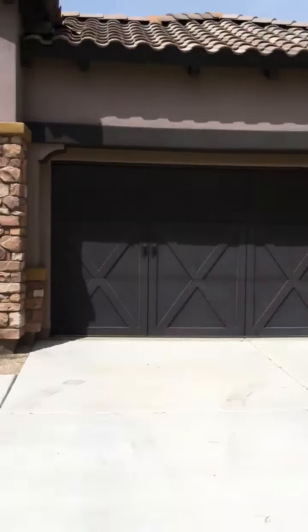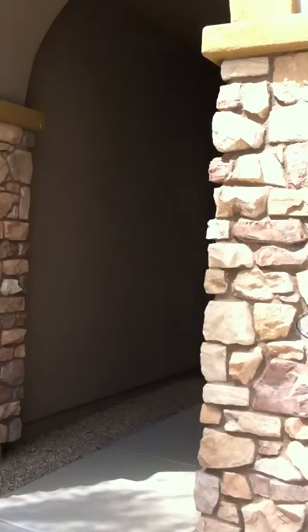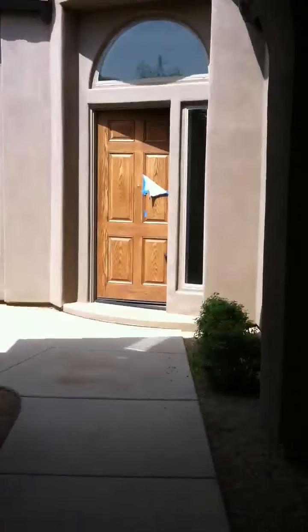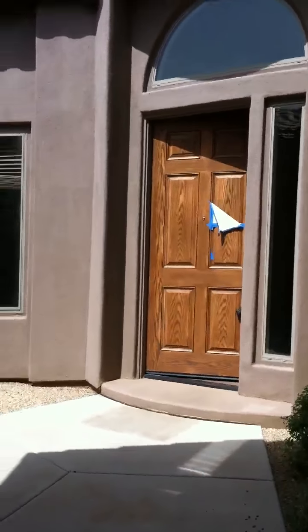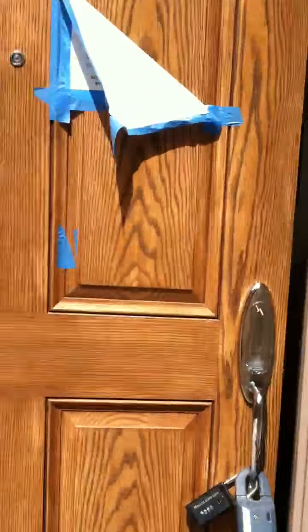Here's a Desert Ridge foreclosure — 2,800 and change square feet, four bedroom, three and a half bath, two car garage, front courtyard area with a gas casita or play area. You can see that right here, so it's detached. And here's the front door as we walk in.